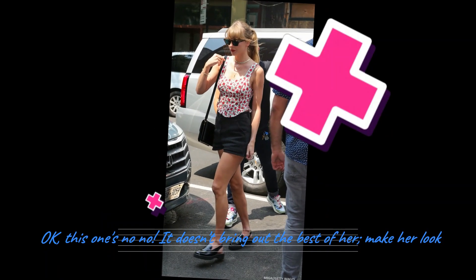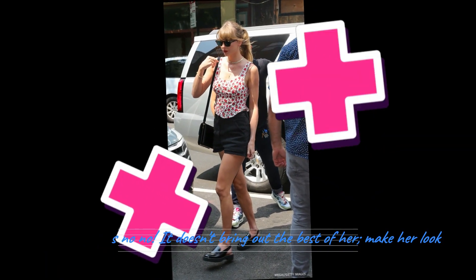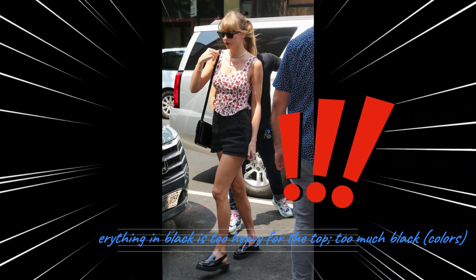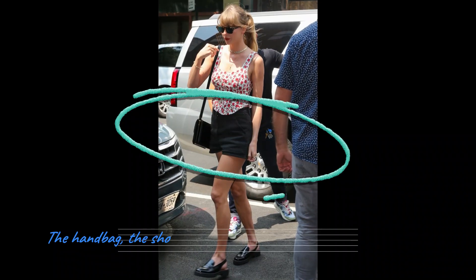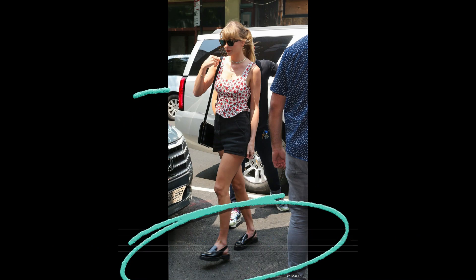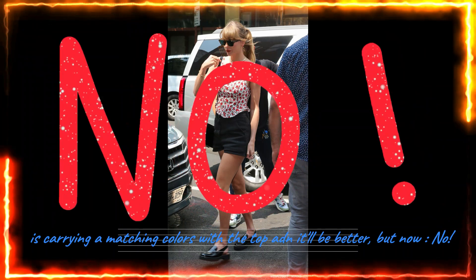Okay, this one — no. Doesn't bring out the best of her. Makes her look a bit weird. Everything black is too heavy for the top, too much black. The handbag, the shoes, the short pants. If the handbag carried the matching color with her top, then it will be better. But now, no.